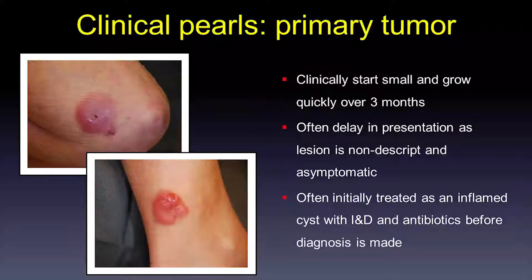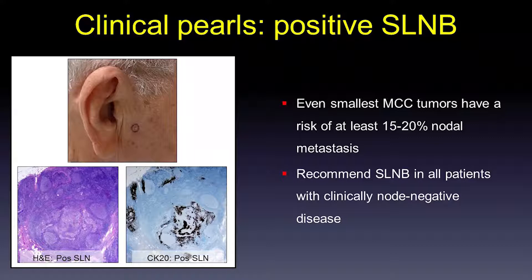Just to illustrate that you can have a positive sentinel lymph node biopsy with very small tumors: here is a very small biopsy scar from a 5-millimeter Merkel cell carcinoma preauricular. This patient's sentinel lymph node biopsy showed 30% surface area involvement, and he actually had three positive sentinel lymph nodes. These tumors might look small, but they have a high risk of regional disease.